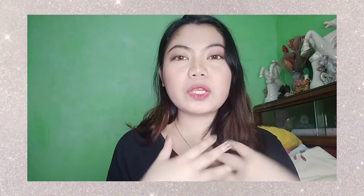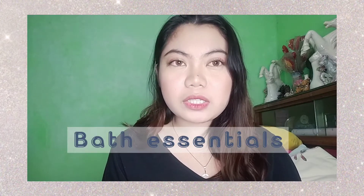She's a Mona Lisa — everyone's lining up to see it. So hi guys! Welcome back to my YouTube channel. Today's video, I'm going to show you or share with you my bath essentials.